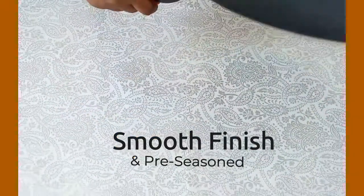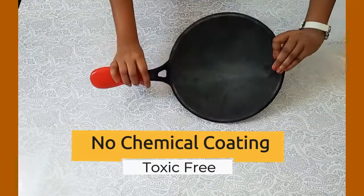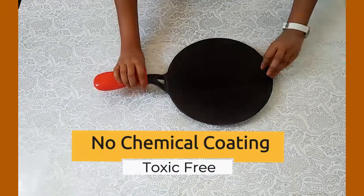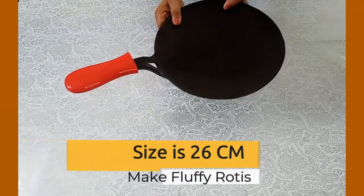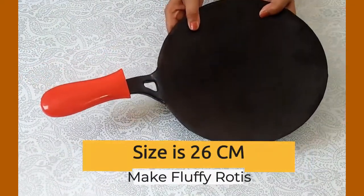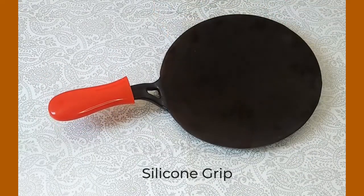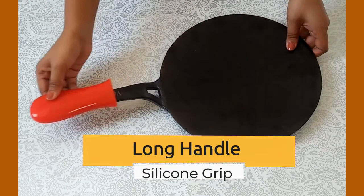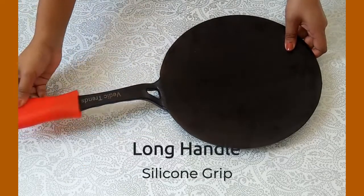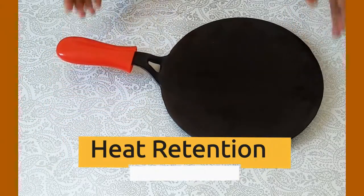But it is not coated with any toxic chemicals, hence it is 100% safe and healthy. The size of this tawa is 26 cm, which is perfect for making fluffy rotis, parathas, cheelas, and more. It comes with a sturdy long handle and silicone grip for comfortable handling. Even heating and heat retention for a longer period are its added features.